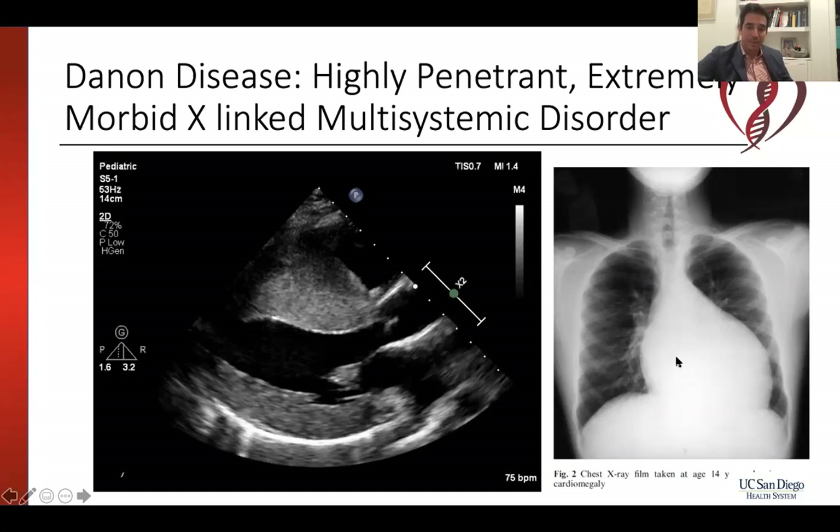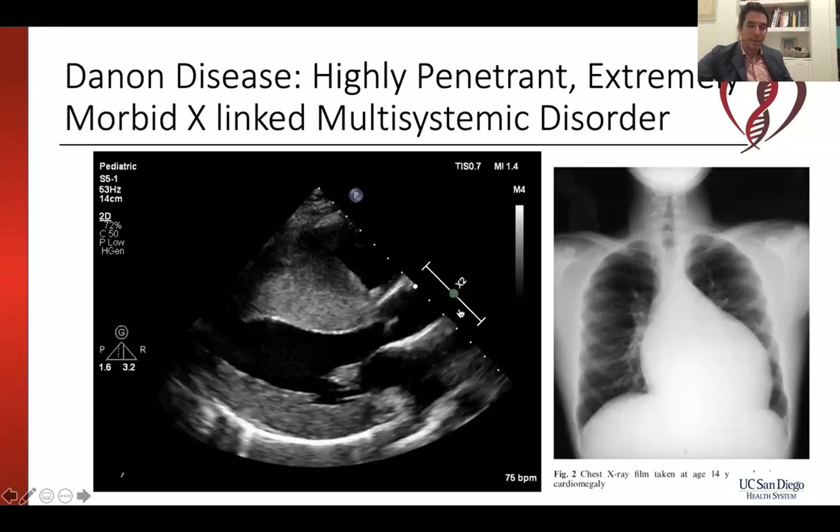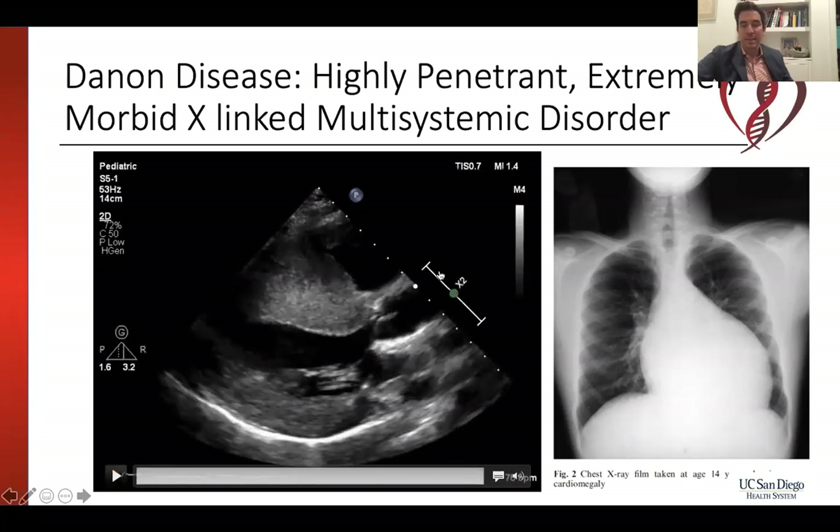Here are some pictures of X-rays of patients with Danon, and you can see a very big heart. This is an echocardiogram which again shows a really thick heart in a patient with Danon disease.